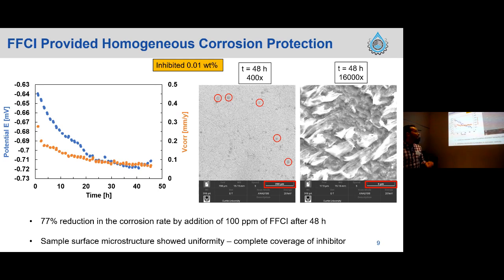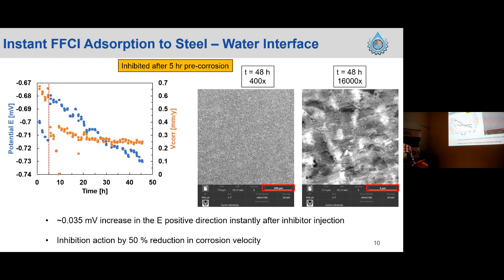Finally, we evaluated the FFCI effect after allowing the system to corrode uninhibited for five hours. After those five hours of pre-corrosion, injecting the FFCI caused an immediate increase in potential — an indication that adsorption of the FFCI at the steel surface is quite rapid — coupled with a reduction in corrosion rate. We observed a 50% reduction in corrosion rate after injecting the chemical, and the corrosion that did occur during the pre-corrosion period was more uniform in nature.